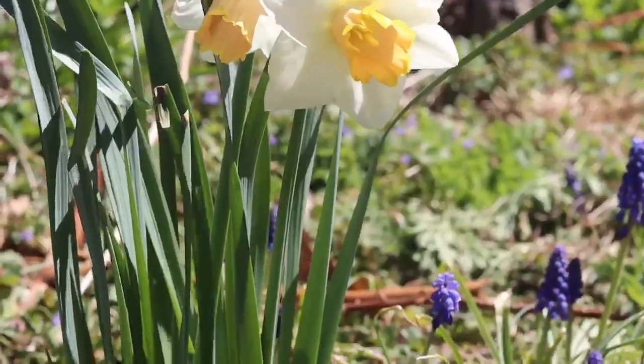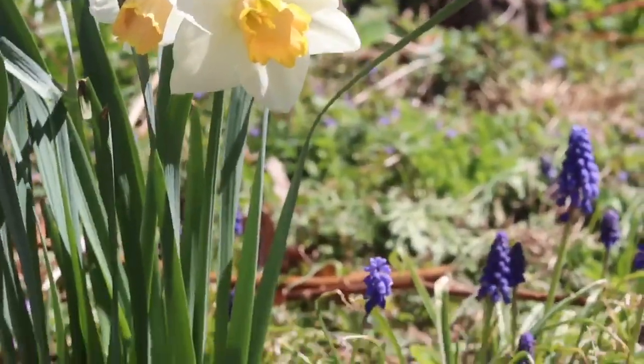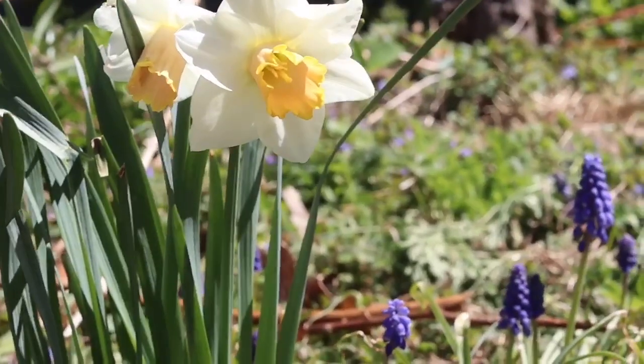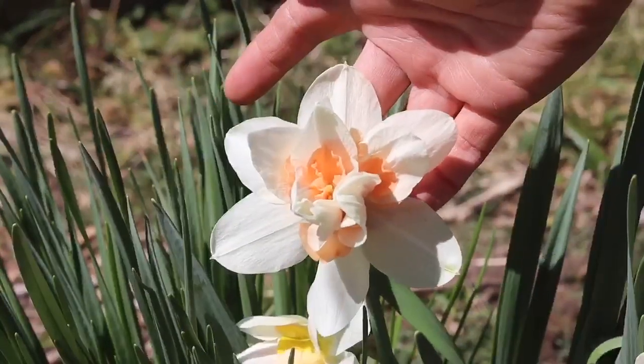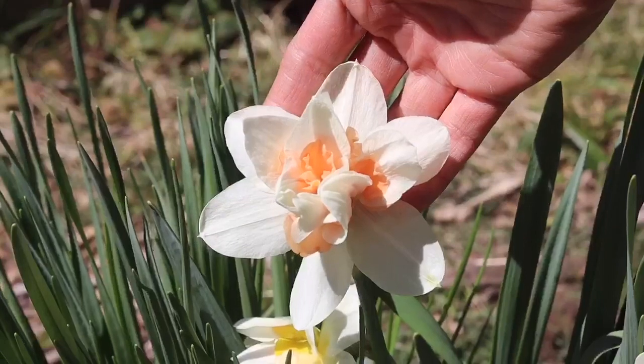The first way daffodils add to your garden is the most obvious — it's the variety and the beauty that they add to it. Daffodils really create a lot of visual interest, especially when you layer them in with other types of plants. Let's take a close-up look at one together. This one is a double daffodil and I just love the way the ruffled petals and the variation of color play together here.